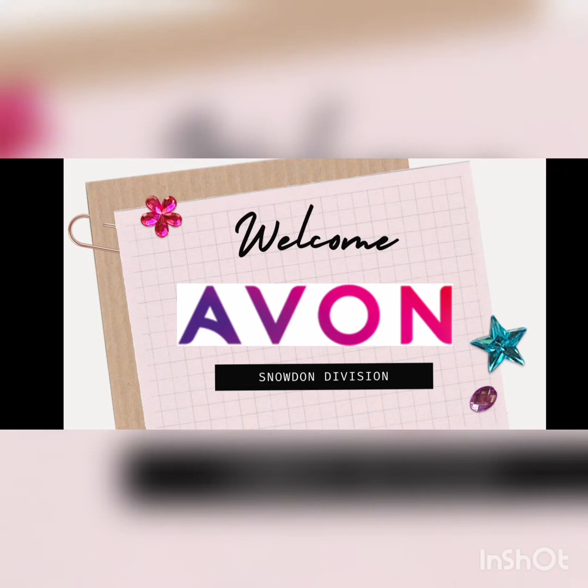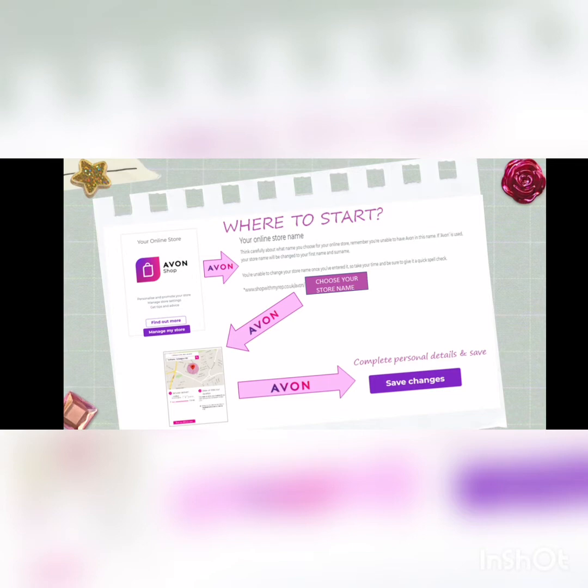Hello and welcome to Avon Snowden Division from your BDMs. By now you will have ordered your welcome kit and will be on with setting up your Avon account and starting your Avon journey. First and foremost, you need to set up your online store by simply choosing a name for your store and dropping a pin on the map to indicate to customers where you live and the area you cover. Once you've done that, complete all personal details and save.